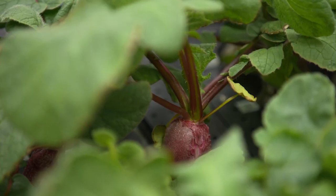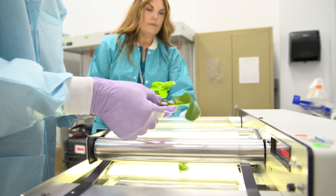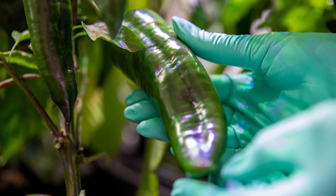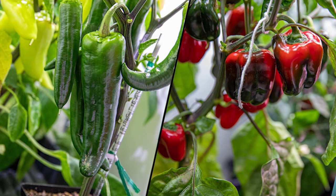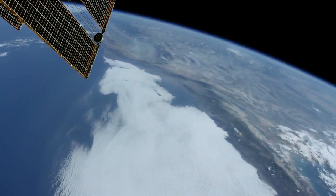The successful growth of radishes will help us better understand what it takes to grow a variety of fresh fruits and vegetables in space — something that astronauts need not only to remain healthy, but also to remind them of home.